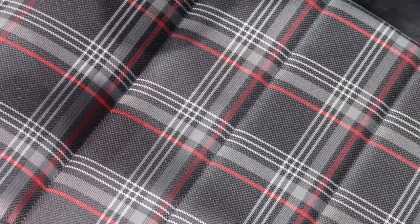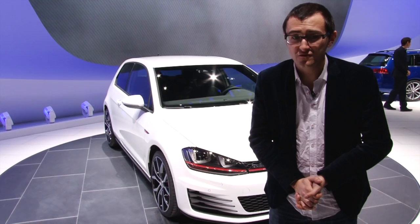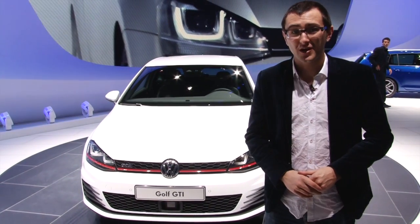This is also one of the most efficient Golf GTIs. You can get up to 47 miles per gallon out of it and it'll do sub 140 grams per kilometer of CO2, which is incredibly impressive considering how quick it is.